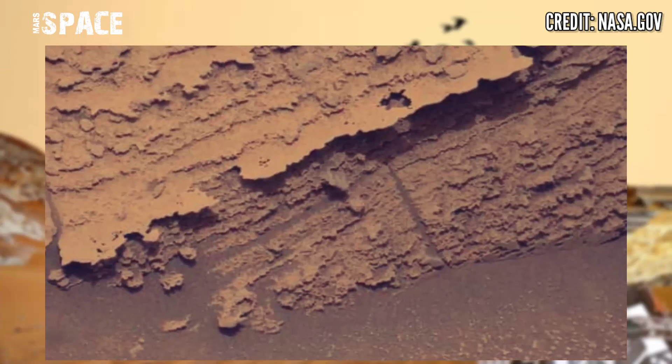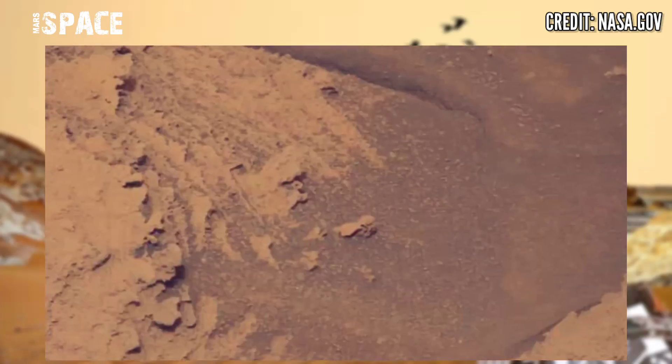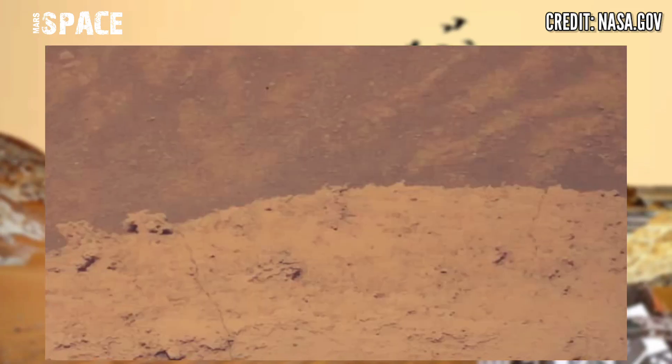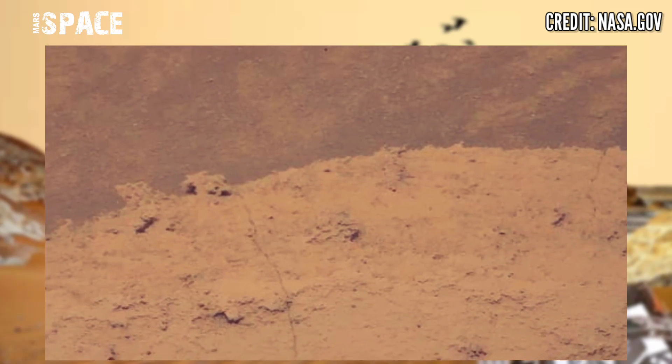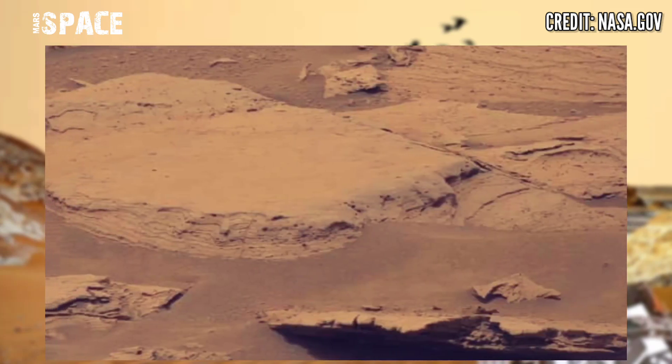Here's the most new video from NASA's Mars Curiosity rover. Mars Curiosity captured these stunning video footages of the Mars surface on Sol mission 3628, October 20, 2022, and 43 images.